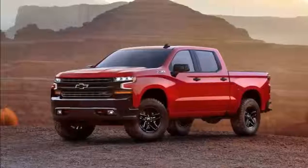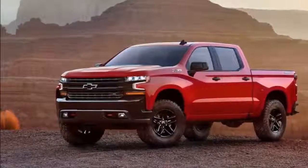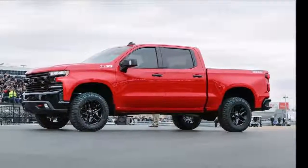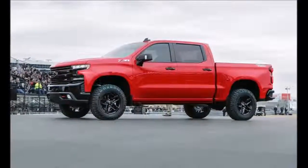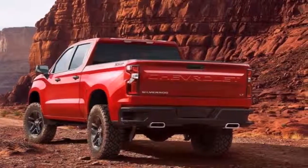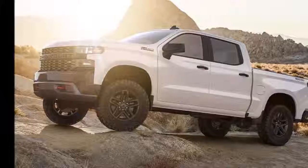Forget the spy shots, teasers, and speculation. This is the 2019 Chevy Silverado, which got a surprise debut at an event celebrating the brand's 100-year anniversary of trucks, in brand-new Trail Boss trim. While we'll have to wait for the Detroit Auto Show next month for all the details, we can at least get a sense of what to expect from these three images.